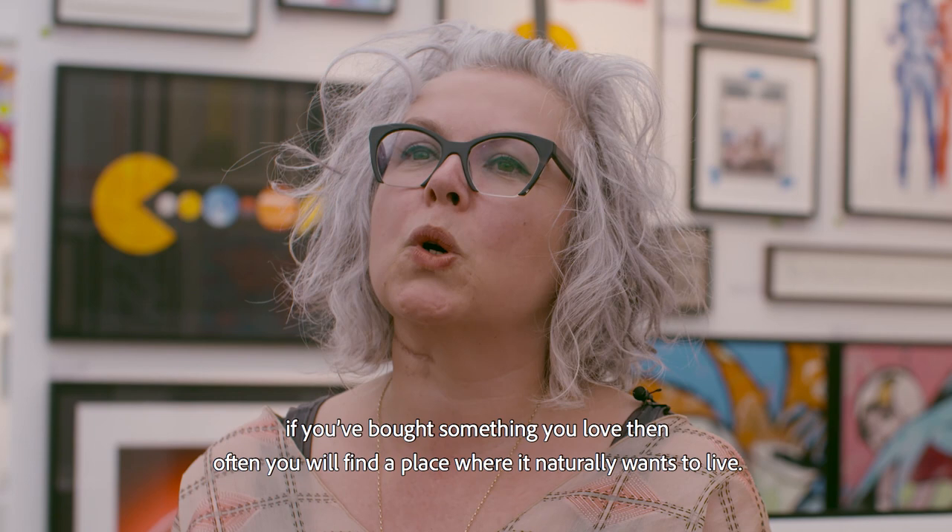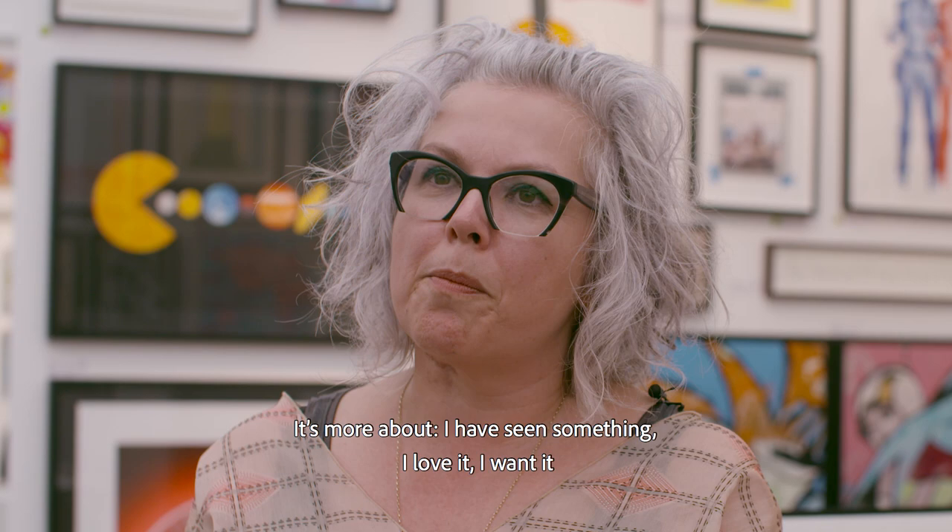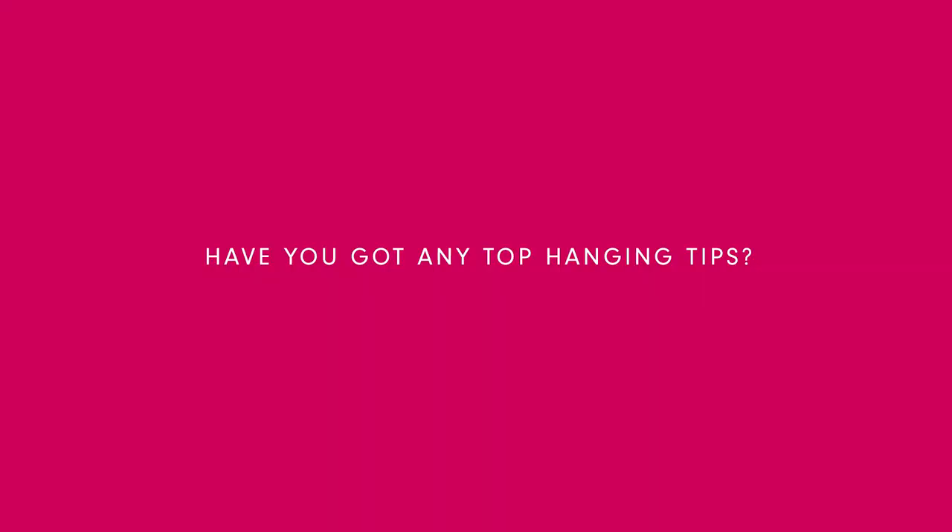Bringing art into my home — I think it's just about, if you've bought something you love, then often you will find a place where it naturally wants to live. I don't tend to buy something because I'm looking to fill a certain space. It's more about: I've seen something, I love it, I want it, and then I will bring it home and decide where to put it.